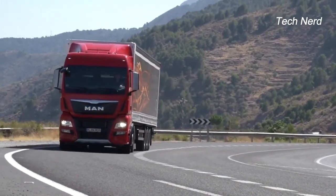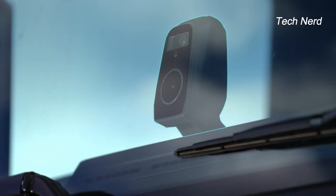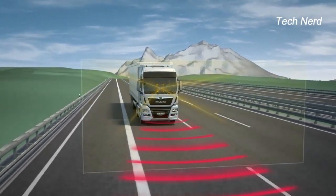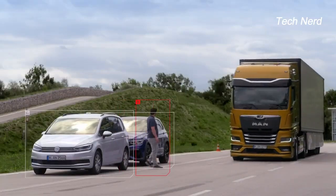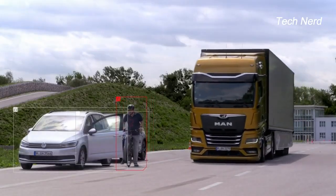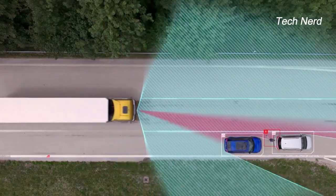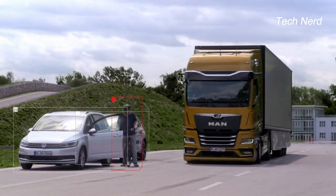To compensate for the blind spot on the co-driver's side of a long-haul truck, MAN has fitted its fleet with two radar sensors to provide 180 degrees of detection at 30 kilometers per hour or slower. During a turn in a tight corner, the driver receives an alert when a pedestrian or cyclist is moving in the truck's path. The sensors do not automatically engage the truck's braking system, but the combination of visual and audible alerts can help the driver make the necessary speed adjustment or, if necessary, bring the truck to a full stop.